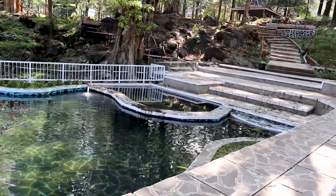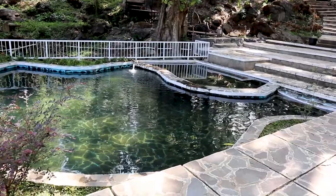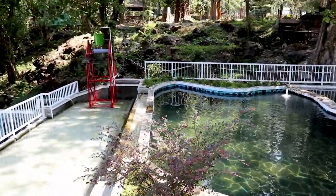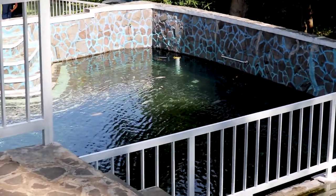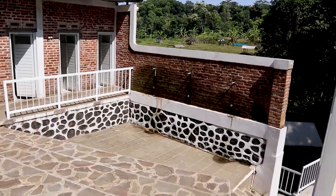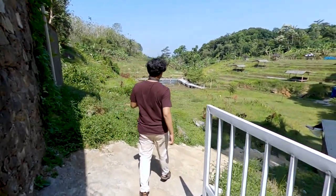Di bagian bawah ini juga ada tiga kolam. Pertama, kolam yang atas bisa buat mandi tapi khusus dewasa. Di sini buat anak-anak. Dan paling bawah nggak bisa buat mandi — itu kolam ikan. Di samping kolam ini juga dilengkapi dengan toilet dan kamar ganti. Dan kita lanjut lagi jalan ke area bawah.